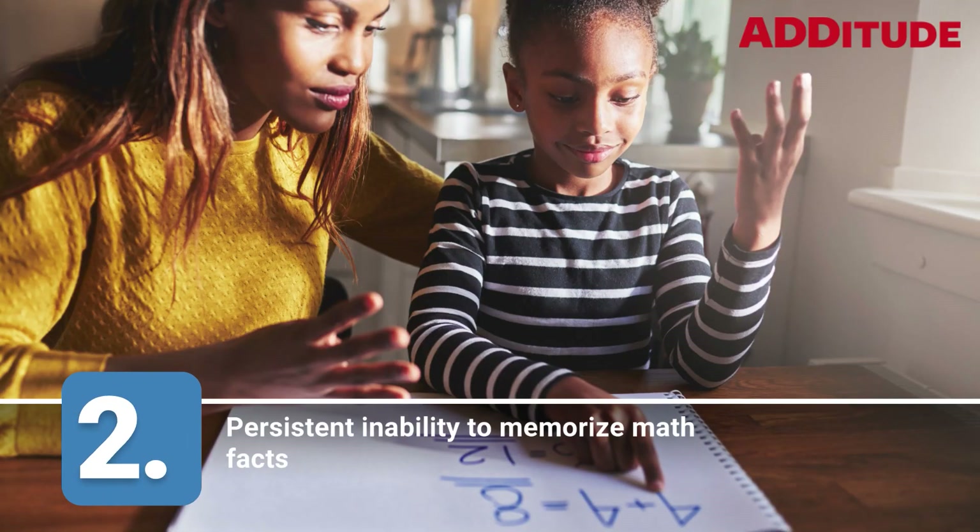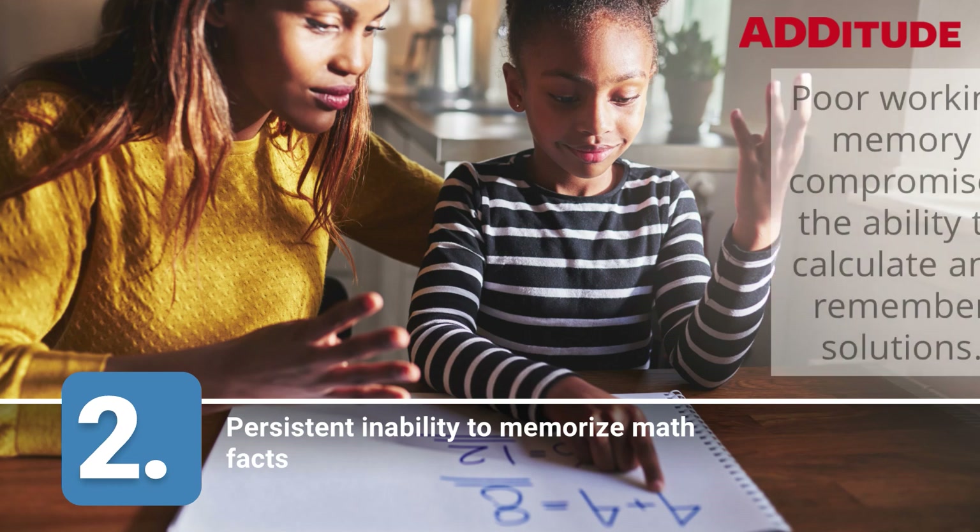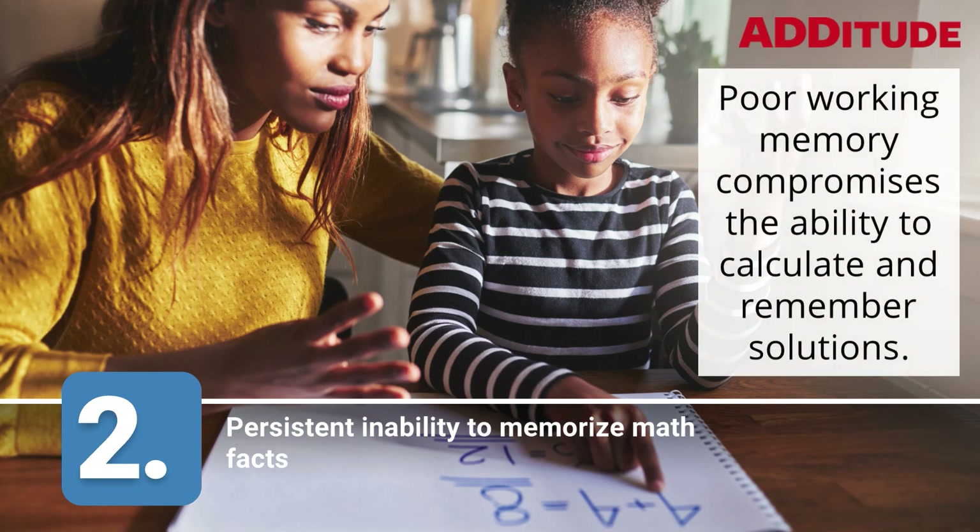2. Persistent Inability to Memorize Math Facts. Poor working memory compromises the ability to calculate and remember solutions.